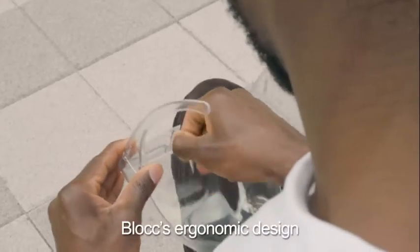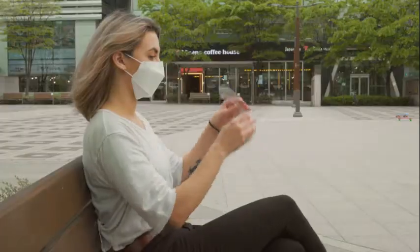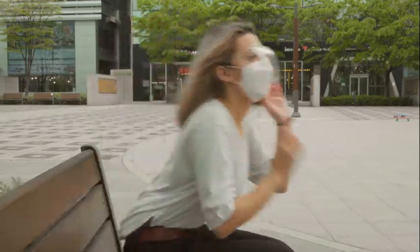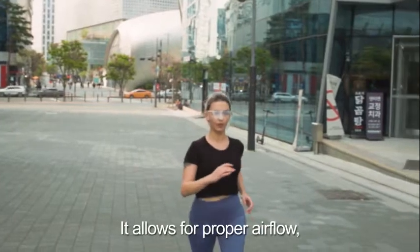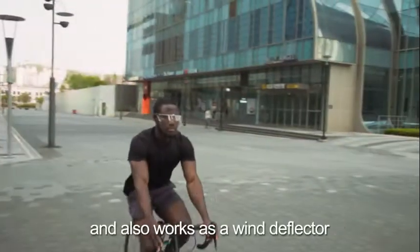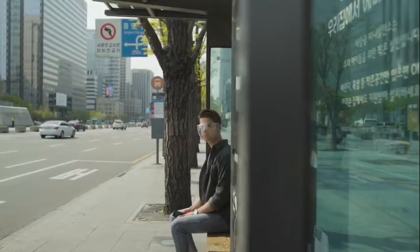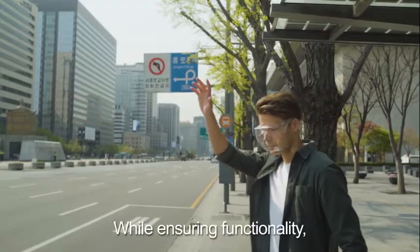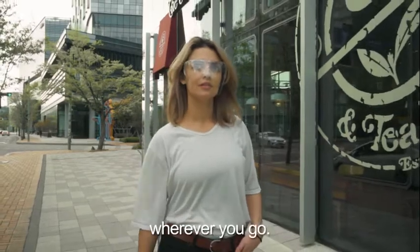Block's ergonomic design provides a comfortable fit whether you wear glasses, a mask, or both. It allows for proper airflow, making Block suitable when you go for a run, and it also works as a wind deflector when you ride your bike. While ensuring functionality, it doesn't compromise style, so you can feel comfortable wherever you go.